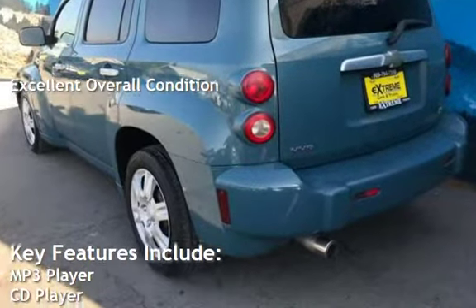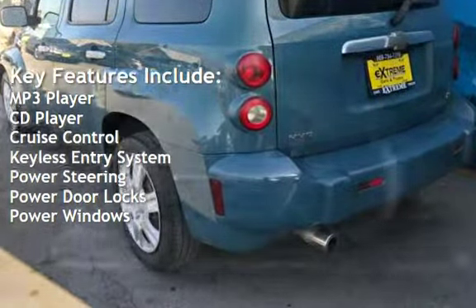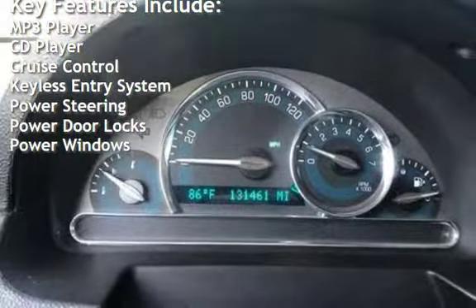Key features include MP3 player, CD player, cruise control, keyless entry, power steering, power door locks, and power windows.